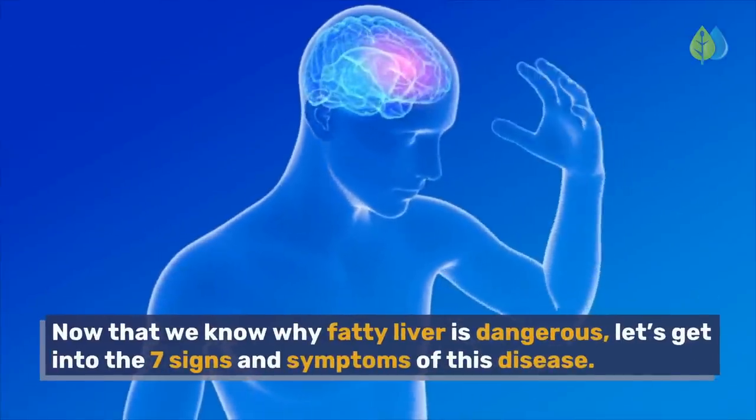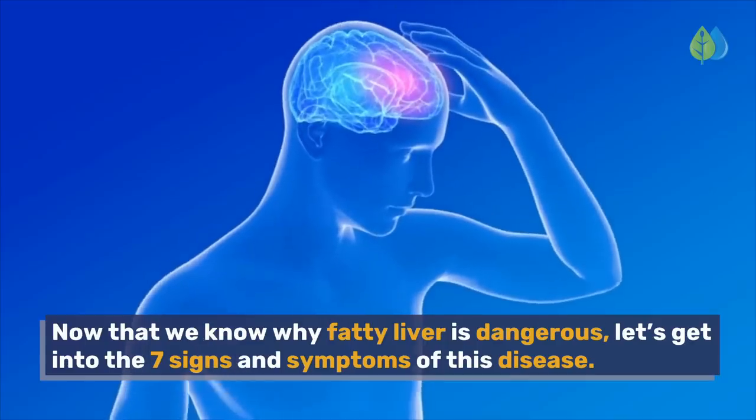Now that we know why fatty liver is dangerous, let's get into the 7 signs and symptoms of this disease. Number 7.